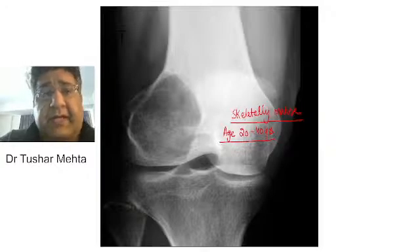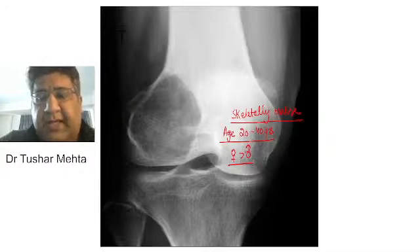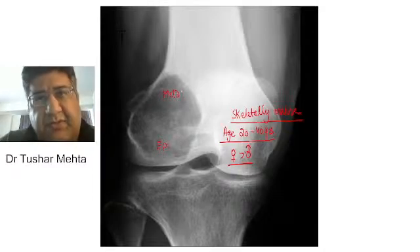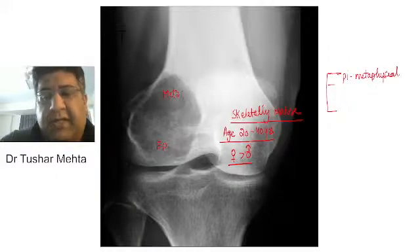Although the x-ray does not mention the sex of the patient, females are more commonly involved as compared to males. Now, if you see this particular x-ray, you can very well tell me that the tumor is located not only in the epiphysis but extending up to the metaphysis. So this tumor is epiphysio-metaphyseal in location.